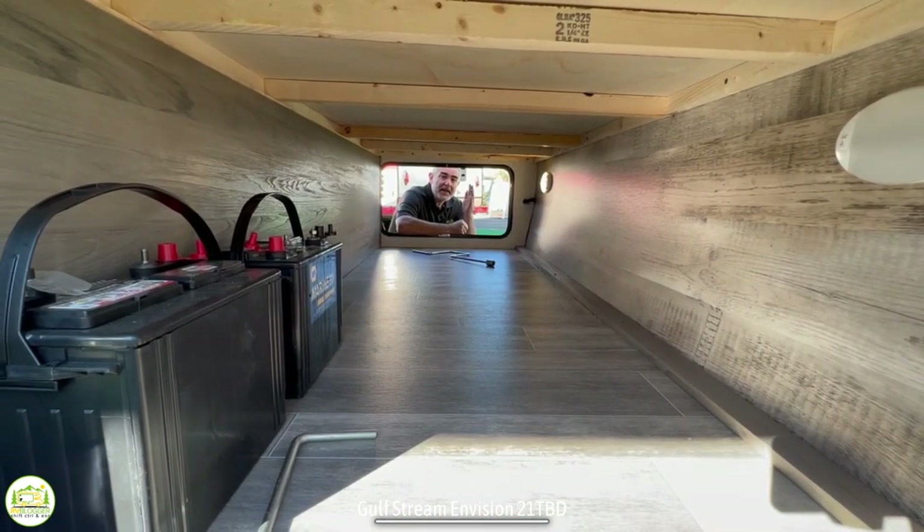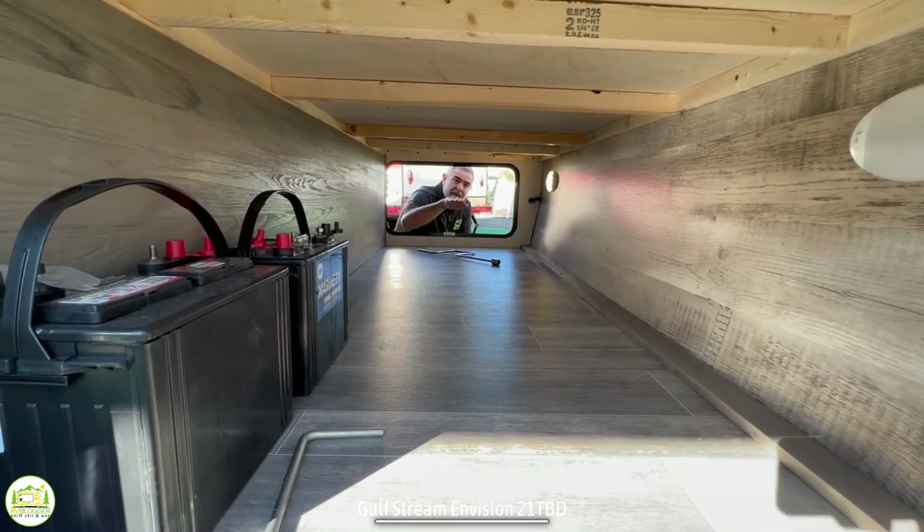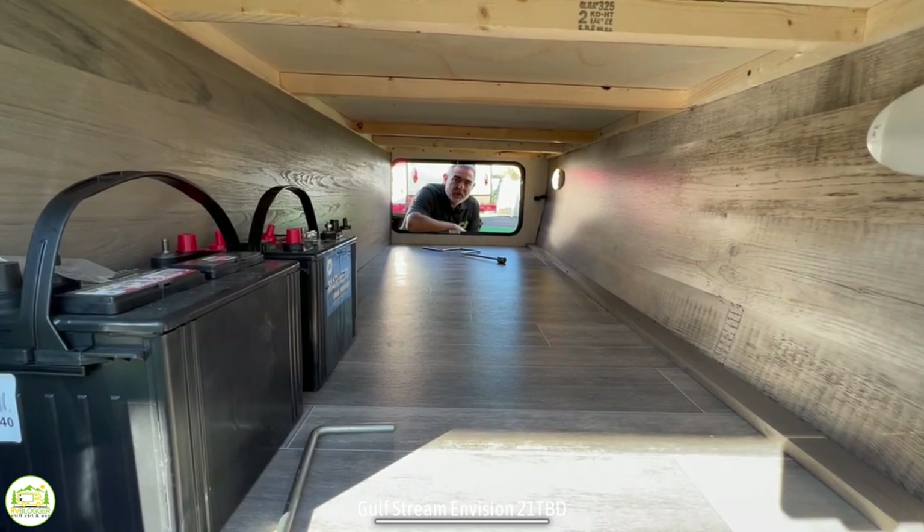Outside the camper there is a huge storage pass-through area which gives you lots of room and lots of storage.